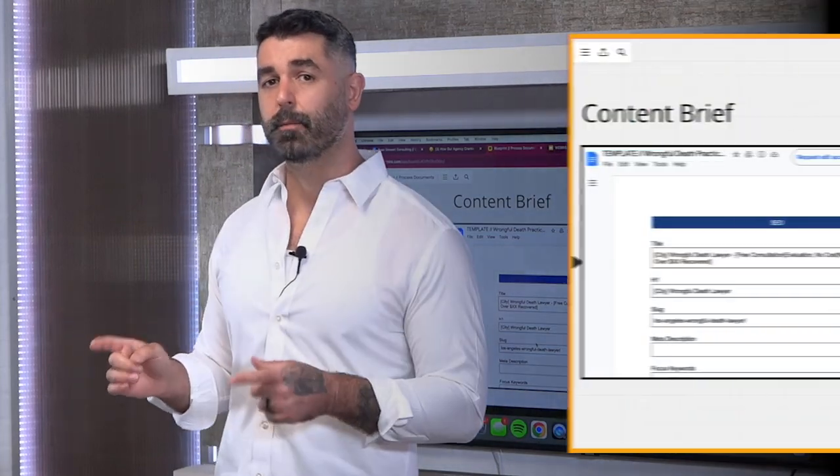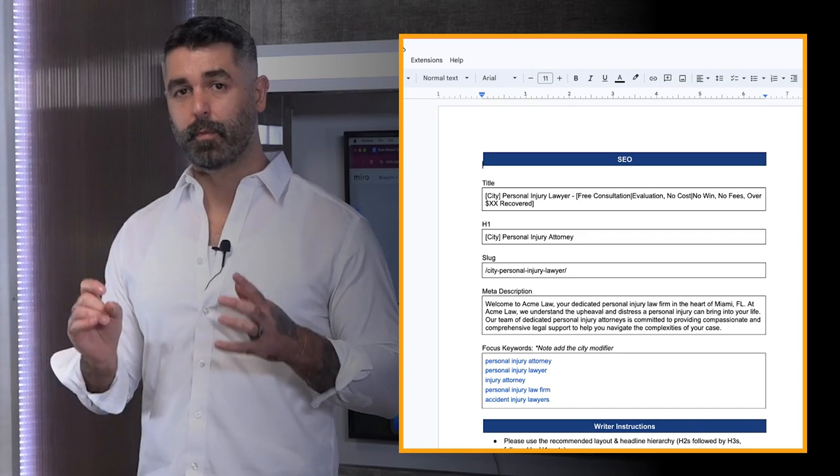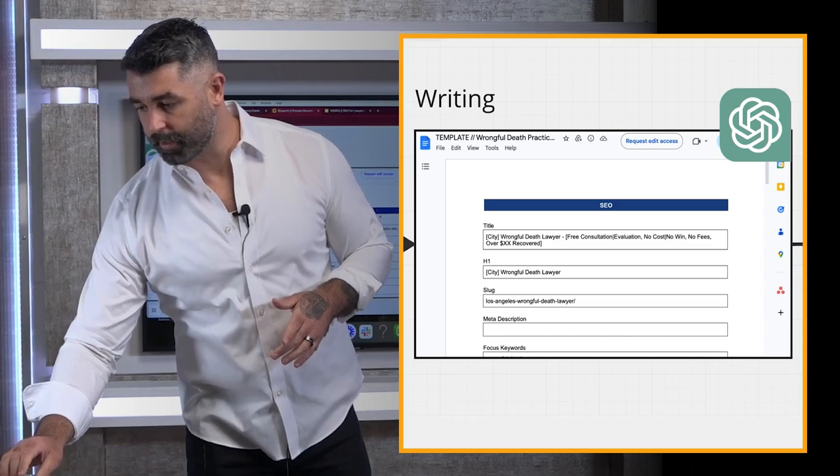Once the client approves the prioritized topics — say six pages per month — we build a content brief. Inside the content brief template we identify main keywords, supporting keywords, and secondary keywords to give context for the page. We then go to ChatGPT with a big prompt: build me a page-level outline for this client, include these keywords, scan these five competitors' subheadings, understand their structure, and then produce something brand new and unique. ChatGPT spits out an outline with headlines, subtopics, and descriptions, and we write out the title, H1, and all that from there.